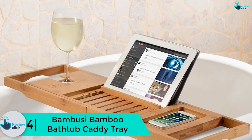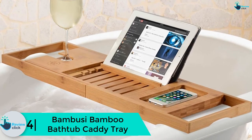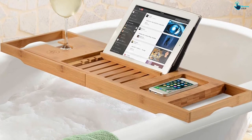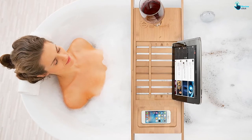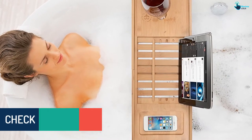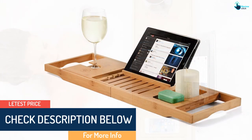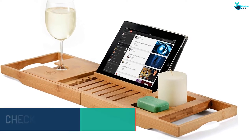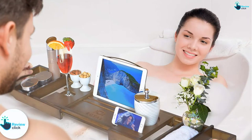Moving on at number 4, we have the Bamboo See Bamboo Bathtub Caddy Tray, made using 100% eco-friendly, waterproof, and durable bamboo materials. This caddy tray has been ergonomically designed to meet the highest standards of ultimate relaxation. It is sleek, easy to use, and can be adjusted to fit in just about any bathroom. It can firmly hold your phone, tablet, book, or anything you may want to carry into your bathtub, and it is extremely beautiful and always comes with a money-back guarantee.